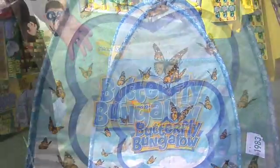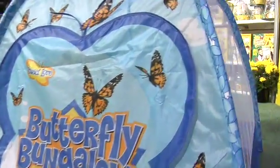Insect Lore has been known for their live butterfly kits for 40 years. Their newest item is the butterfly bungalow, which is a habitat that lets kids get inside and play with their butterflies. How cool is that — you actually get in there with the bugs!